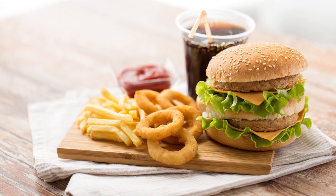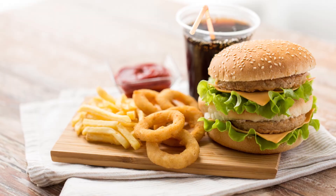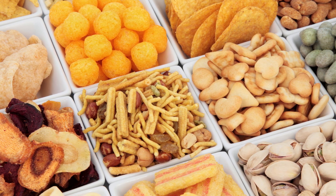Fast forward to today's world of convenience and year-round food availability, and things have taken a turn. Most of us have become metabolically inflexible. We're trapped in a carb-dependent cycle, reaching for snacks every few hours, feeling hangry — that blend of hungry and angry — and craving carbs like there's no tomorrow. Not a great situation, right?